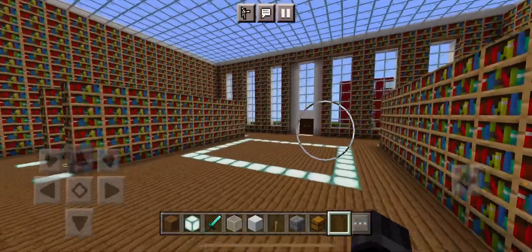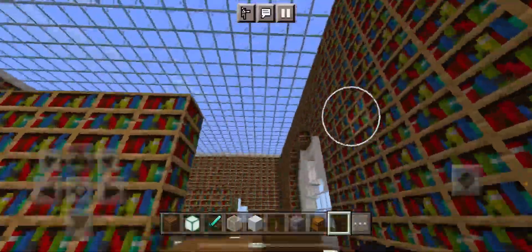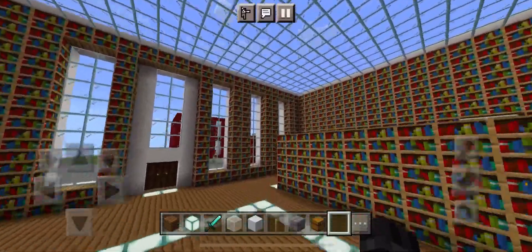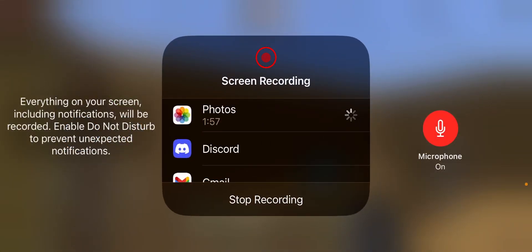That's about it for this library. There's not much in here, but still solid. I mean, it's okay. But there's a bunch of books, like a lot in here. So I'll see you next time. Have a great day. Peace. See ya.